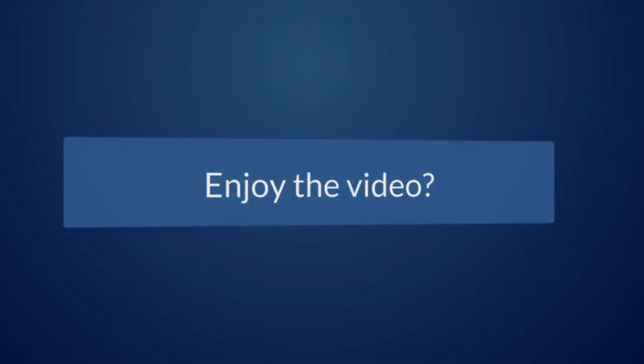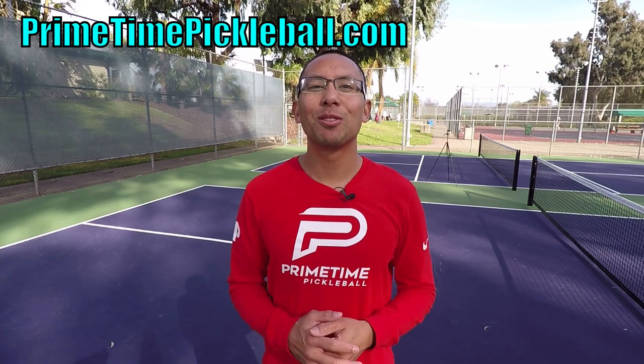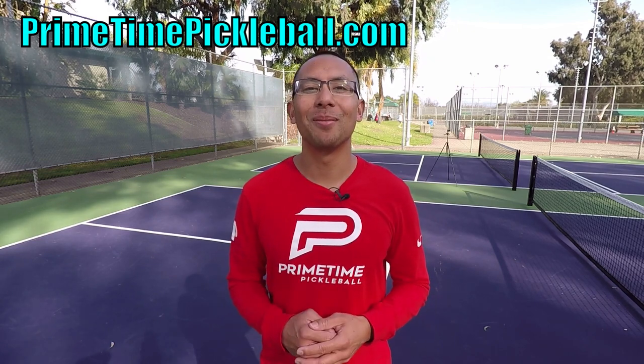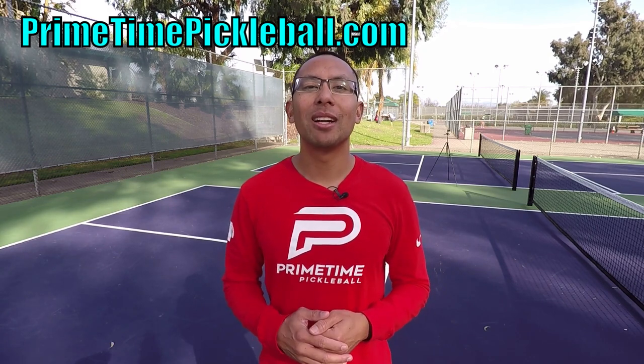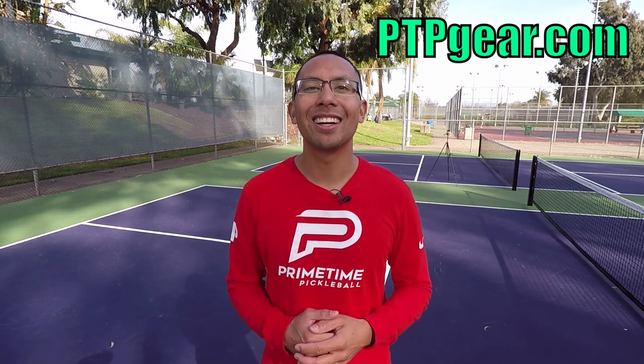If you enjoyed this video, please give it a like. Thanks so much for watching. For more free video lessons, please visit primetimepickleball.com. But before you head on over there, make sure you subscribe to our YouTube channel so you don't miss out on any future videos. Also, for Primetime Pickleball shirts like this and other great apparel, please visit ptpgear.com.